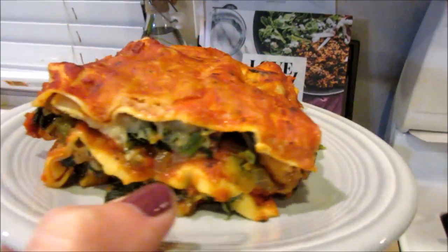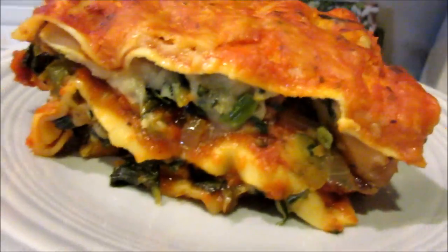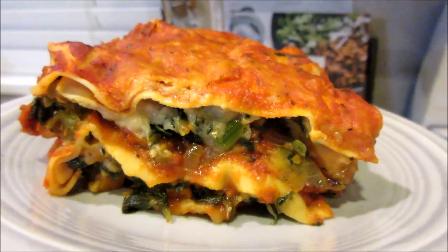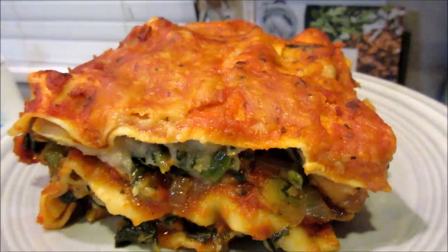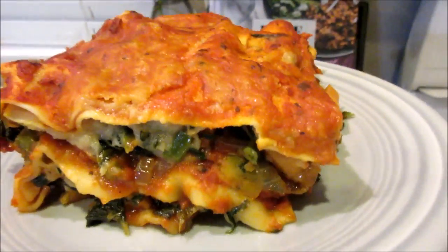Then the lasagna noodles. I used frozen spinach, onion, garlic, carrot, celery, green bell pepper, zucchini, and some sweet potato. They don't use all that in the recipe, but I wanted to use up what I had on hand. The original recipe calls for mushrooms, but since I don't like mushrooms — and Jared's not here — I didn't use them. I'll put the recipe below.